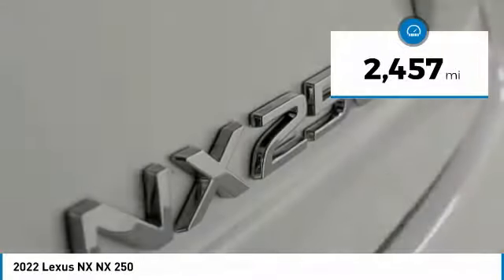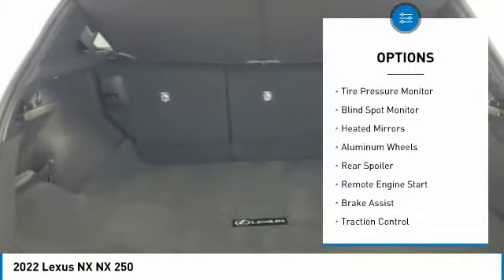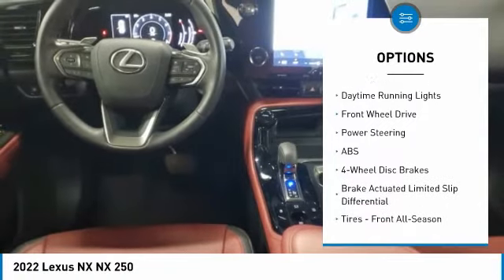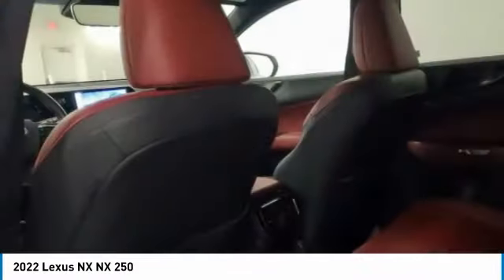This vehicle has less than 3,000 miles. Here are some of this vehicle's great options: tire pressure monitor, blind spot monitor, heated mirrors, aluminum wheels, rear spoiler, remote engine start, brake assist, traction control, stability control, and daytime running lights.